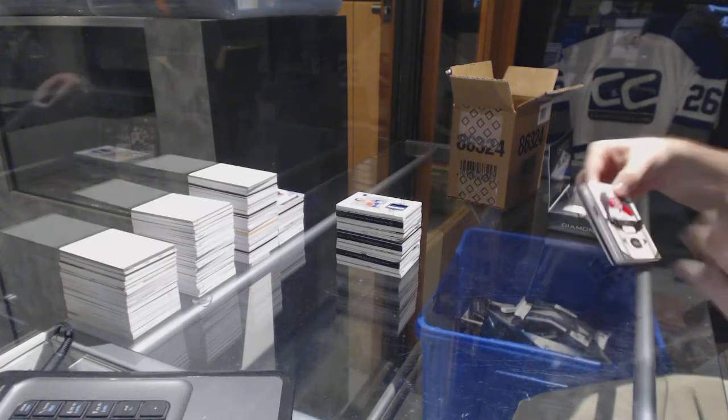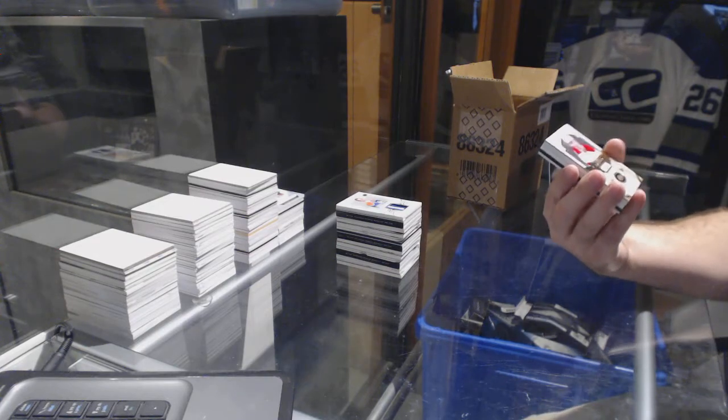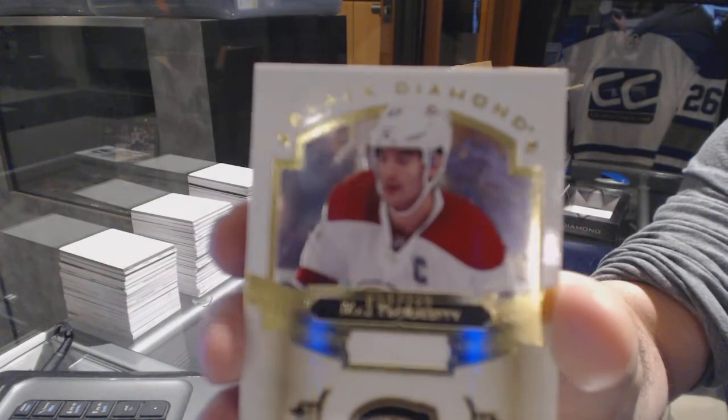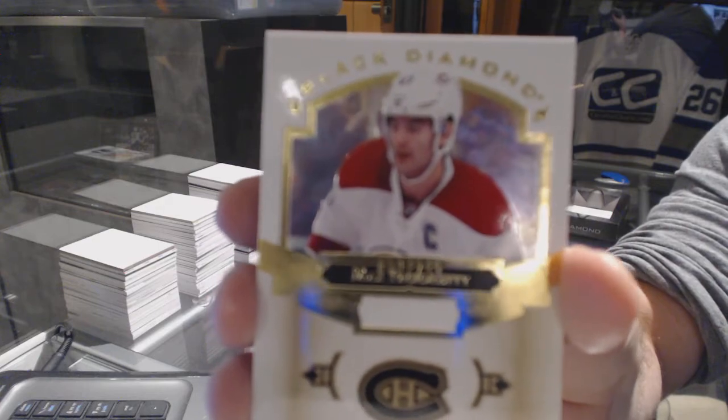For the Montreal Canadiens, we've got one with a messed-up numbering — that's kind of funny. Max Pacioretty. Check that out, the numbering is nowhere near where it's supposed to be. Max Pacioretty.